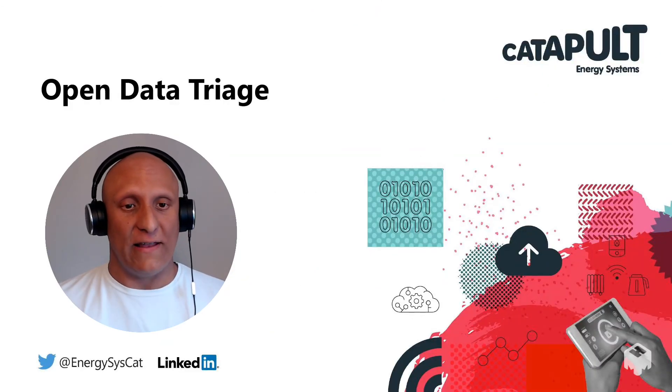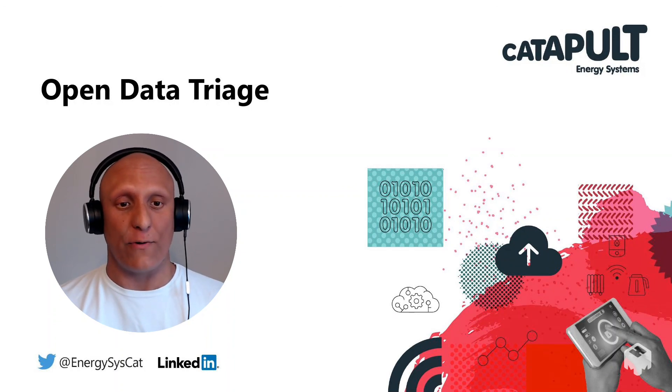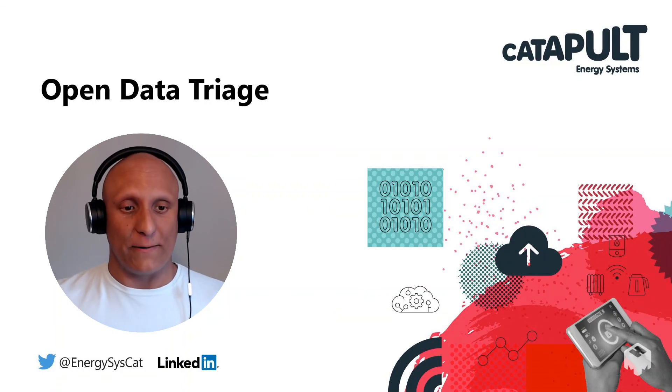Thank you for listening to this open data triage session. If you have any further questions, you can contact me on LinkedIn or go through our website.